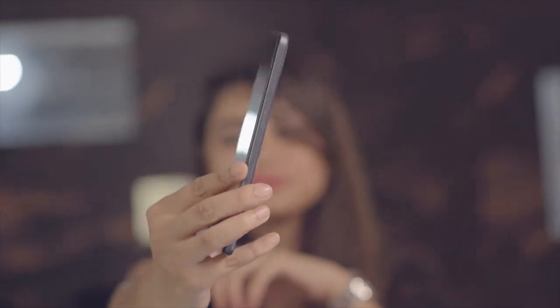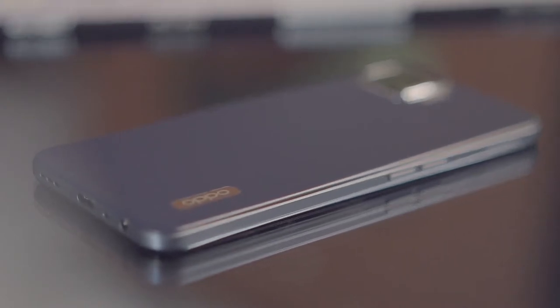The Oppo F17 has been doing rounds on the internet for quite some time now and finally I've got my hands on it. I've been using this as my primary device for a week, and this is going to be my review of the Oppo F17. Before getting into the review, my name is Mozilla and I review some really cool gadgets for Exhibit magazine.